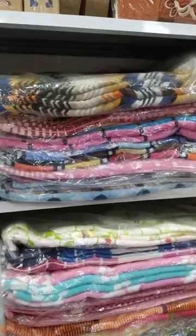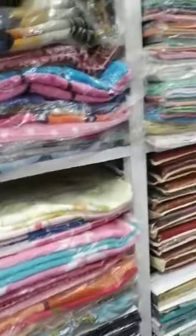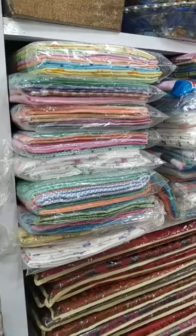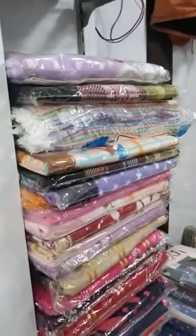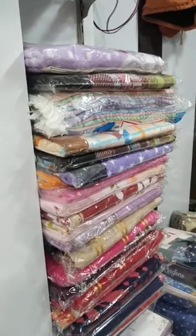This is bath towel, in arch size available. Hand napkin also available. This is also Erode towel. This is also towel, in all sizes available like 27x54, 30x60. In napkin 14x21.